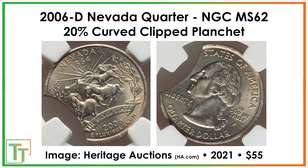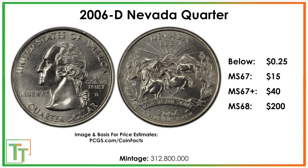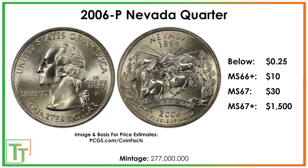Those are the higher value ones to look for — either mint errors or really nice condition circulating strikes. Because of the satin finish done in the mint sets, that's why it's a little tougher to find really, really nice circulating ones.